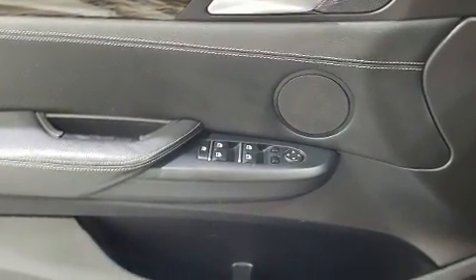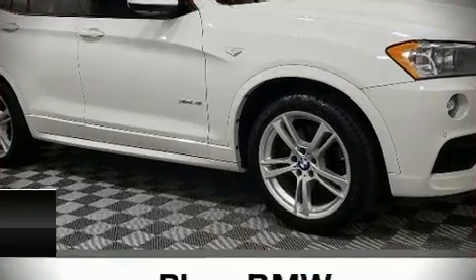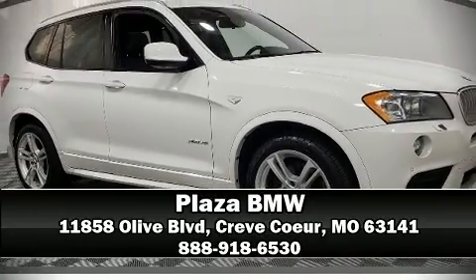A Carfax history report provides you peace of mind by detailing information related to past owners and service records. We'd also be happy to help you arrange financing for your vehicle. Call now to schedule a test drive.